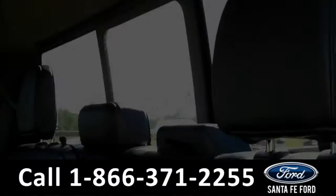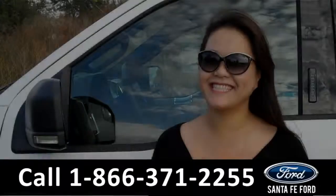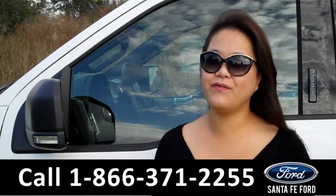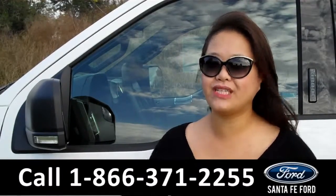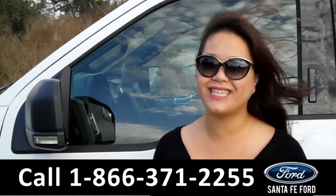Now let's take a look at the additional seating and the bed of the truck. That was the 2015 Ford F-150. For more information, give us a call or visit us online at SantaFeFord.com.